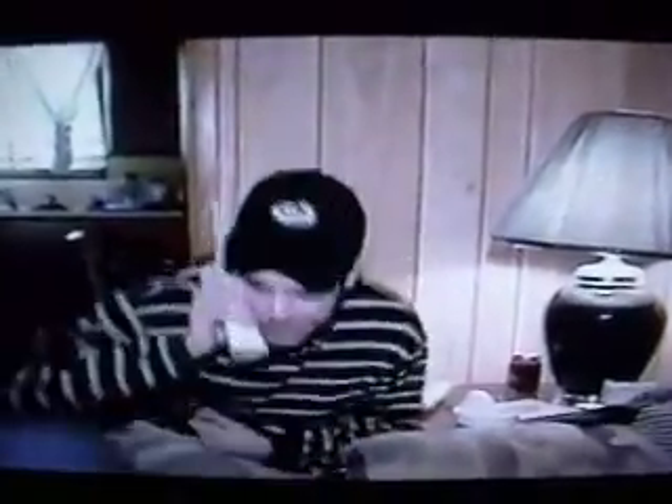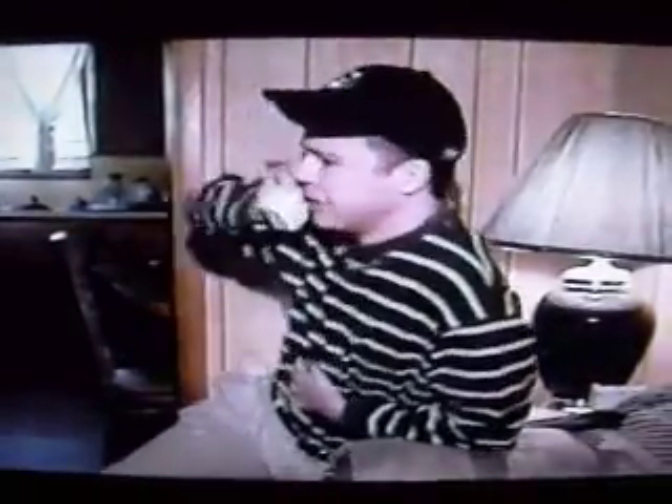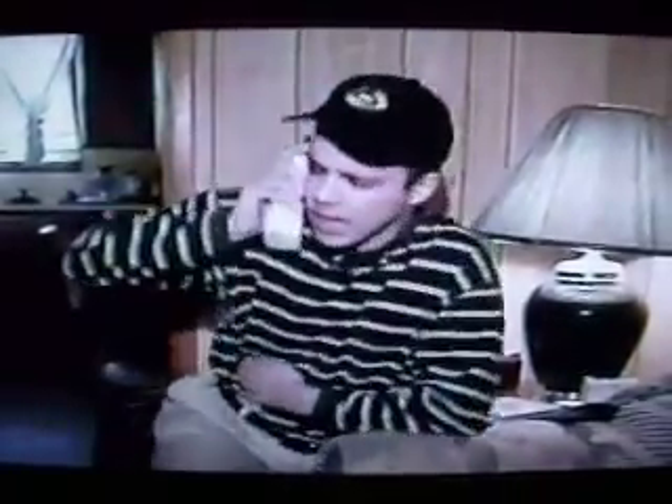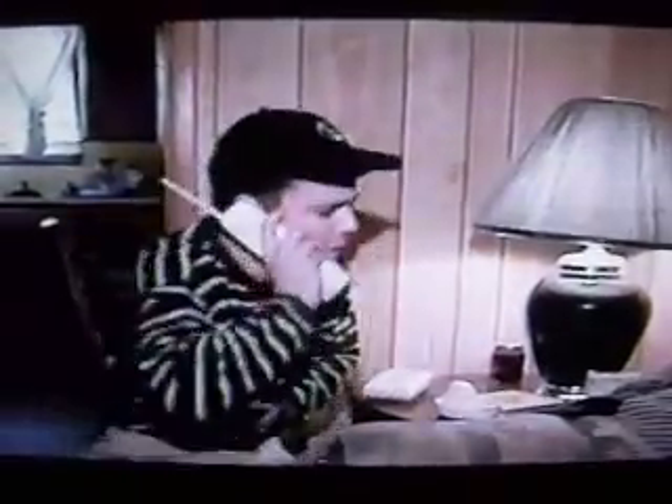I need help. I've just been robbed. I've also been shot. I don't know — he ran out of here somewhere. He's tall and he's — I don't know, I'm bleeding. I need help right now. He's somewhere. If you thought this was the correct way to handle the situation, then you're wrong.